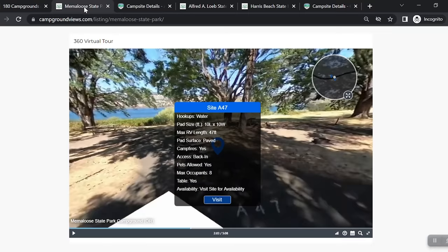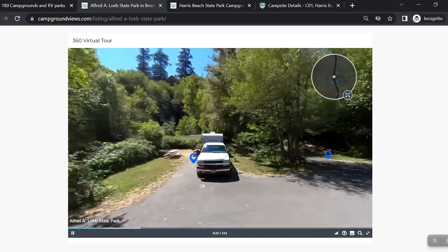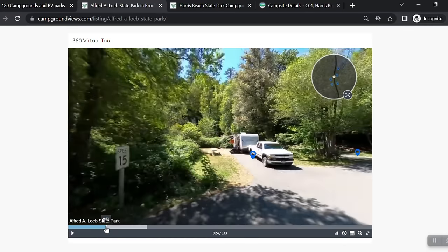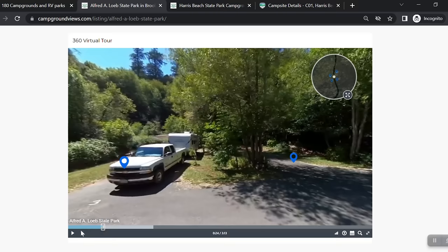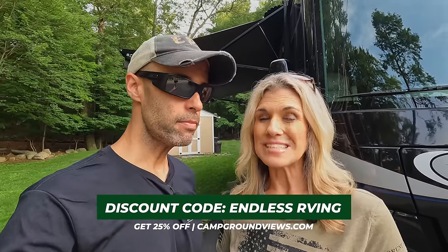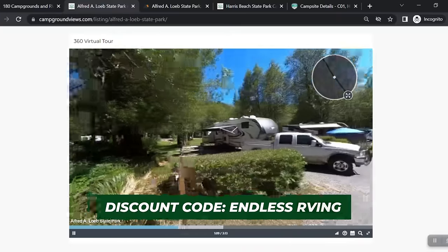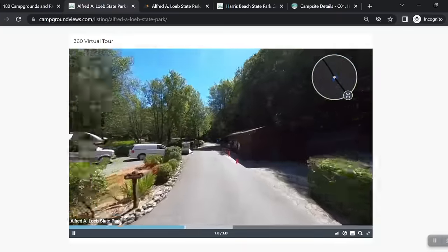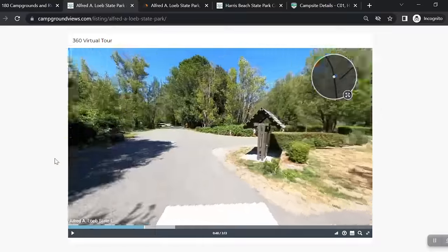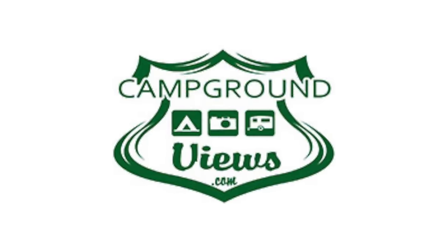You can imagine it's a huge undertaking. They are supported by RVers and have different membership options: one month, one year, five year — whatever works for you. We're putting their link down below. If you use the code EndlessRVing, you can save 25% off your membership. They are owned by RVers, support RVers, and have been a huge influence in supporting our channel. Things are constantly changing and improving — go check them out.